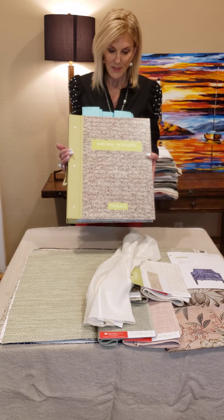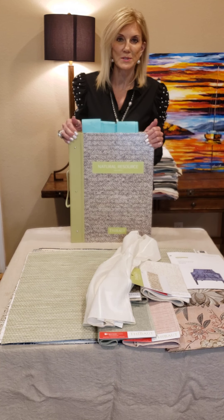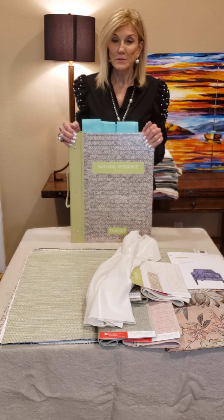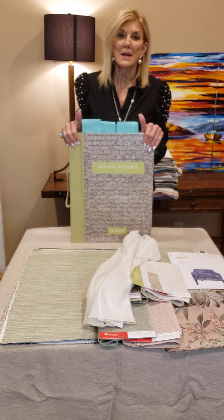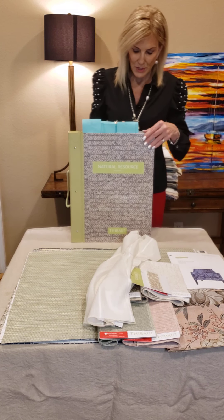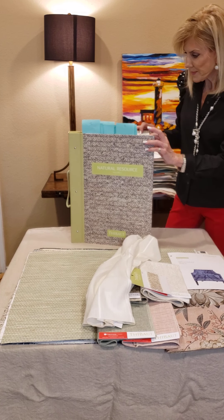It's Natural Resource Volume 3. We've had two other Natural Resource books and they have been great hits. Of course, natural means natural, so most everything in here is a grass cloth or a string. It's a gorgeous book, and we're going to start with Cape May.